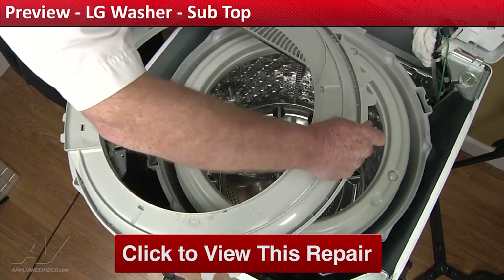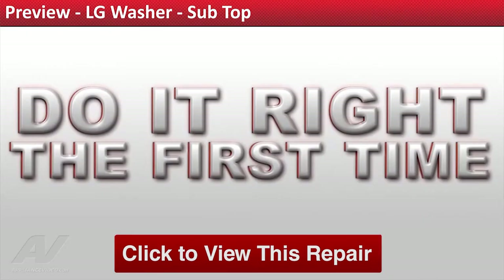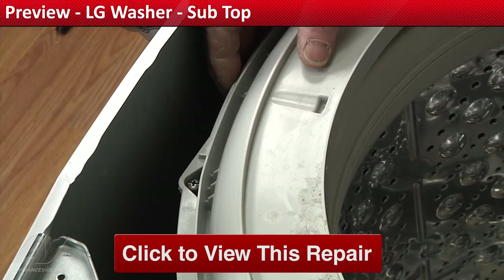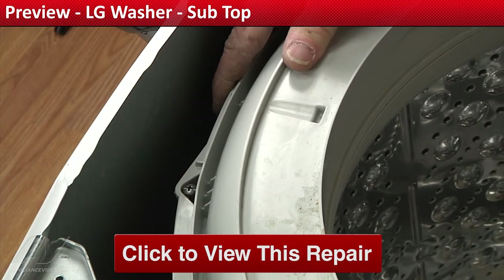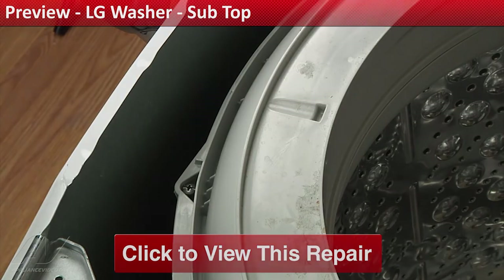Click on the link below to view this repair video and let us help you do it right the first time. We'll see you next time.